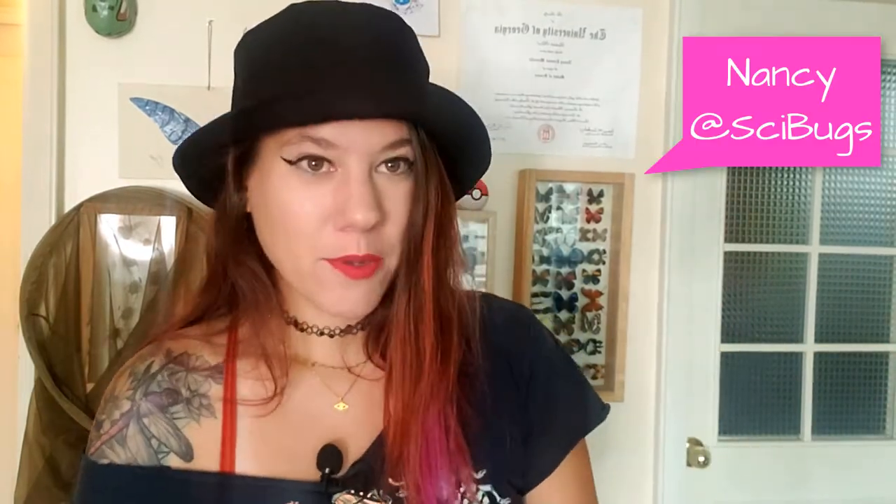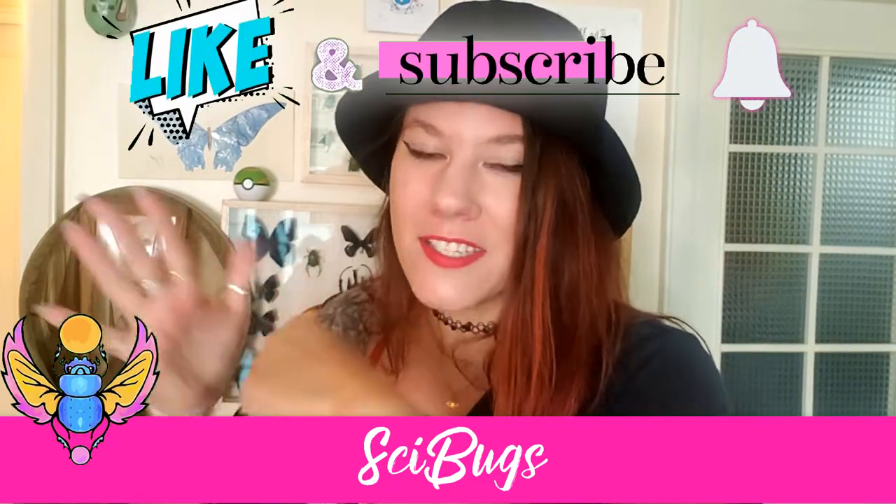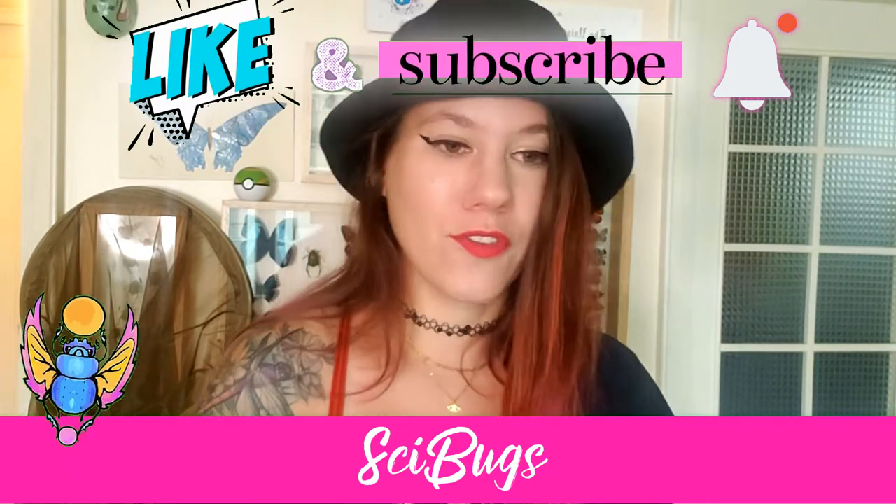Welcome back to my channel. My name is Nancy. I am an entomologist, which means that I study bugs, and I live in Quito, Ecuador, where normally I'm taking you around the jungles of Ecuador to look at all the beautiful, amazing insects that exist in real life. Thank you so much for the support by liking — smash that button — and by subscribing, and of course sharing this with your friends.